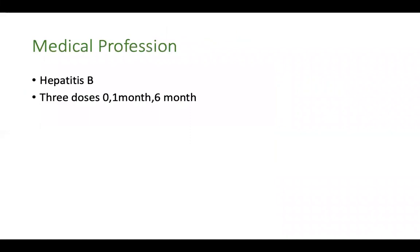What if your child is joining a medical profession? He needs to be sure that he has received hepatitis B vaccine — not only for his protection but also to protect the patients he is going to encounter. If you have documented evidence of receiving hepatitis B vaccine in childhood, you don't have to take the vaccine; otherwise you have to take three doses: zero, second dose one month later, and the third dose six months later.